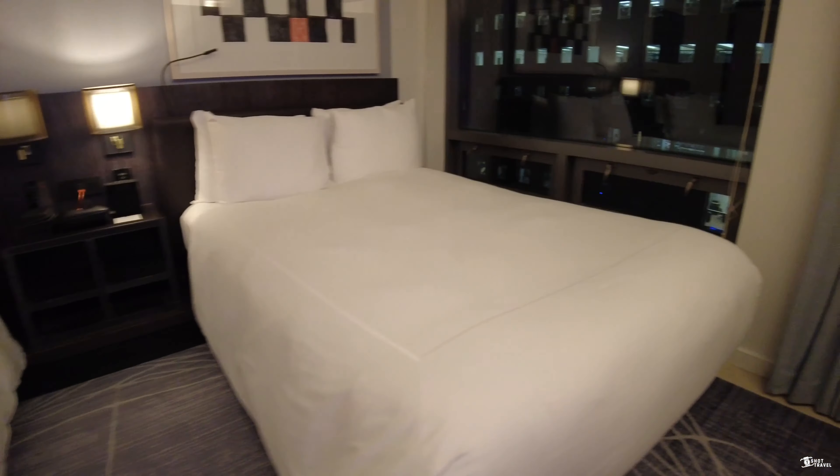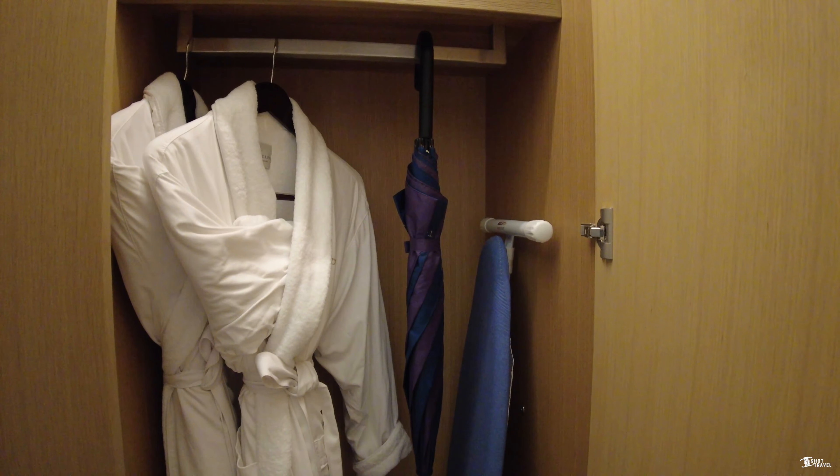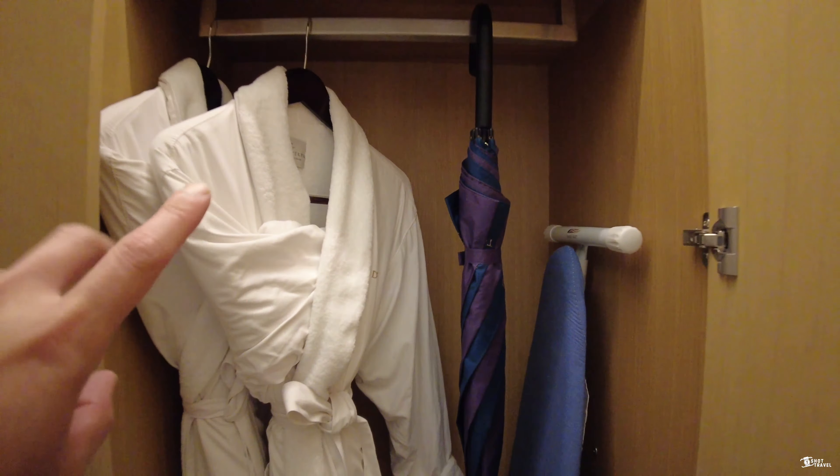Moving to the coffee station now, that is your Nespresso machine, and you will have your mini-fridge here. I have bad news with this mini-fridge — I'll let you guys know in a bit. You also have a separate sink area here, and that's your secondary sink; this is your main sink in the bathroom area.